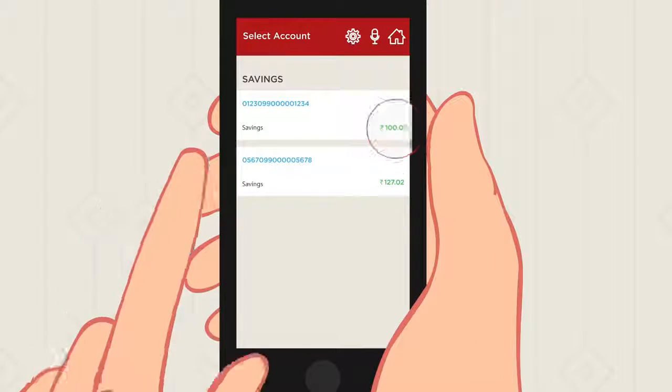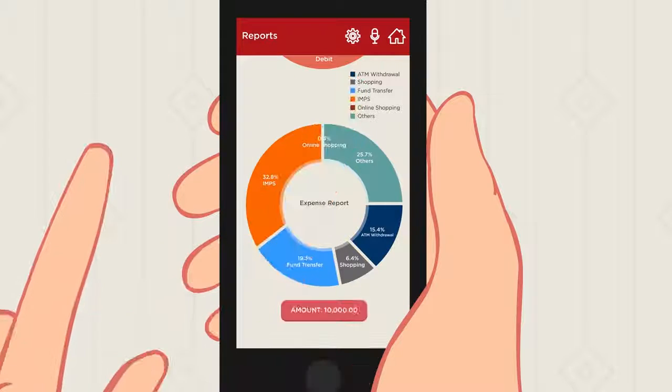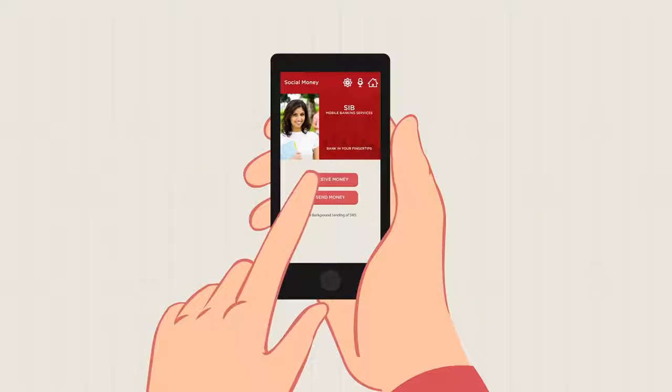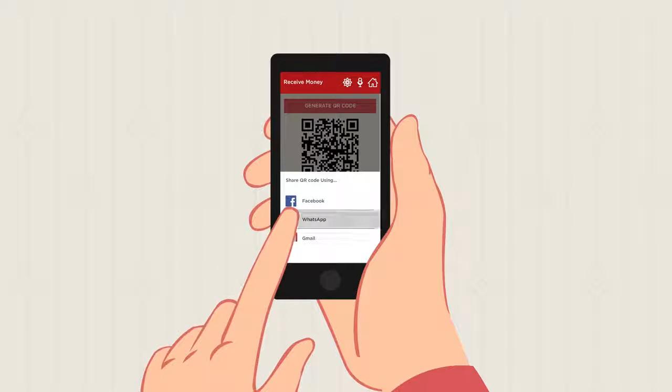He clicks on the e-statement option, flipping through the graphical expense reports. He recalls the last day's party and the money his friends owe him. To receive money through the social money feature, Sam enters the amount, generates the QR code, and clicks send.